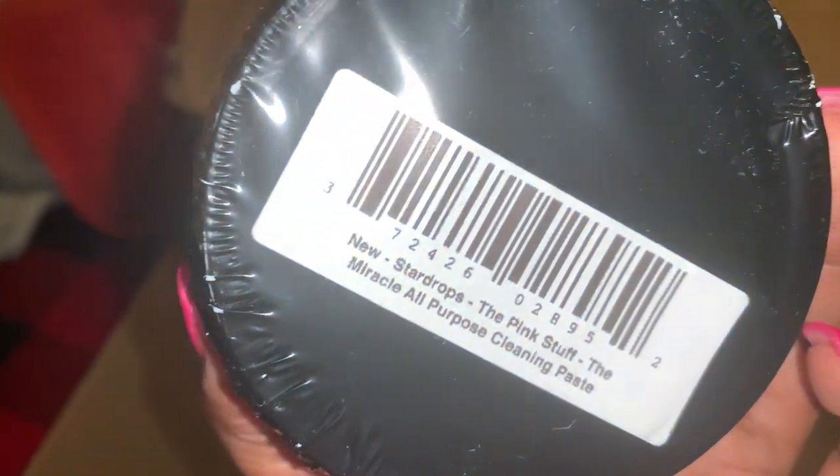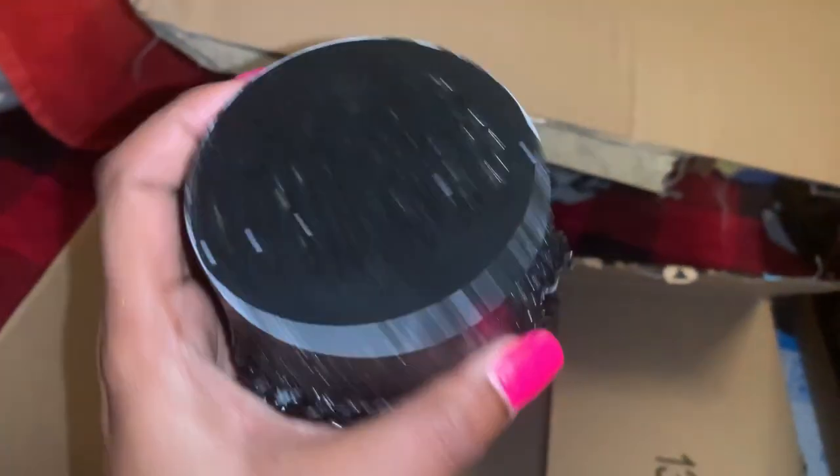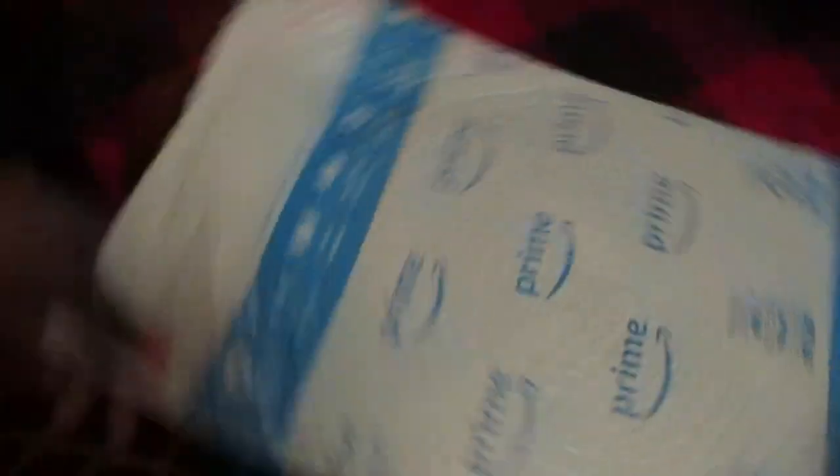Also in this box I picked up the Pink Stuff in the smallest jar — I just want to give it a try and possibly do a review, because you guys know I am hooked on Mrs. Meyer's right now and have been using nothing but that.